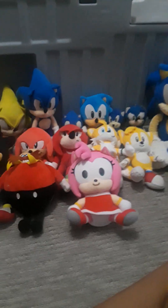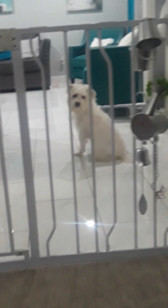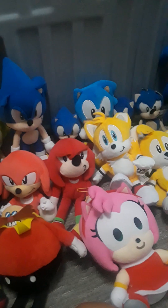And this is the Sonic plush collection of 2024. He's pretty cool and pretty nice. Sorry I didn't show you this plush properly, but yeah. Like and subscribe if you want more crazy videos like this one. Bye!